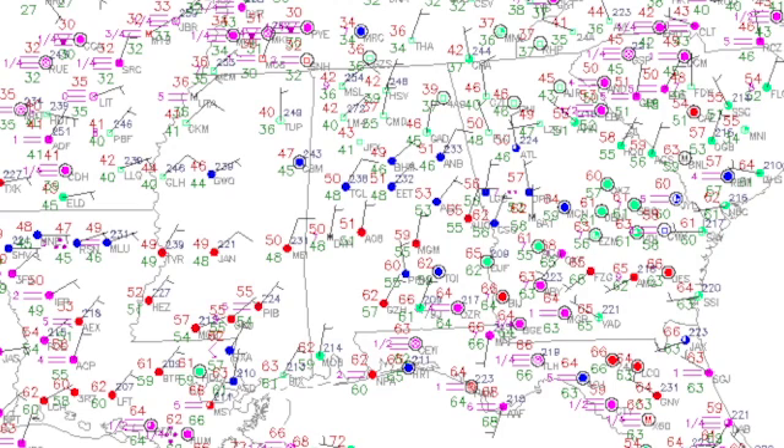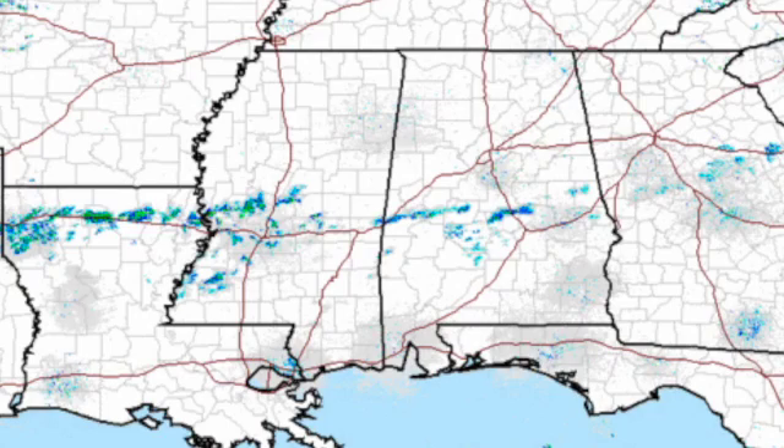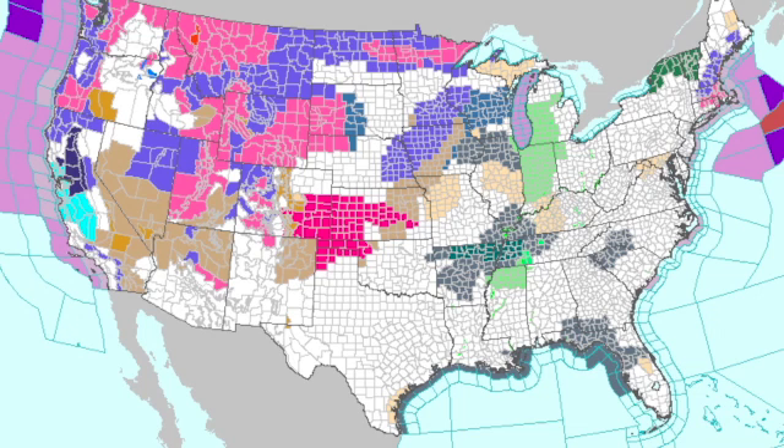Temperatures this morning are quite contrasty. We have the lower 40s in the Tennessee River Valley and actually a 39 there at Fort Payne. They're around 50 in central Alabama, and they're in the lower 60s in south Alabama. Radar is still showing just a little bit of very light rain along and just to the north of that front.